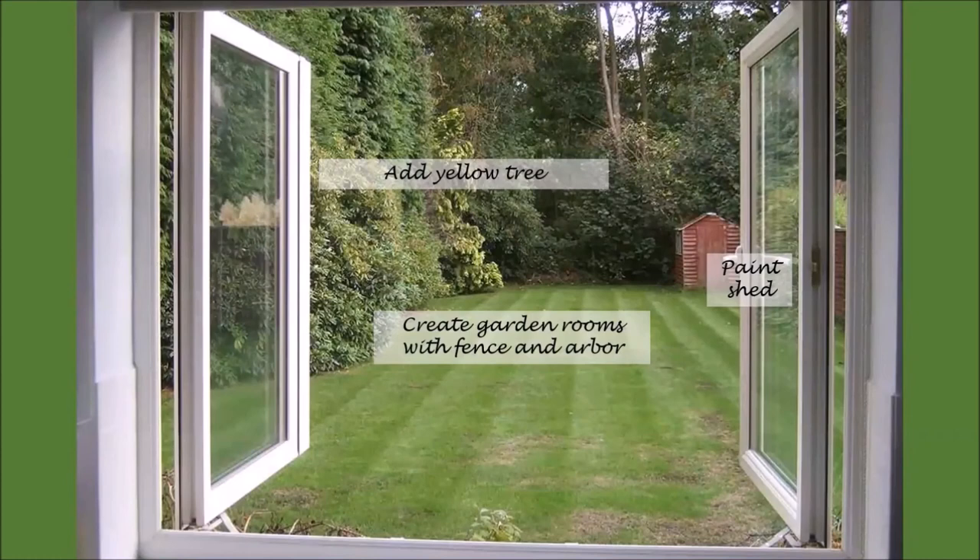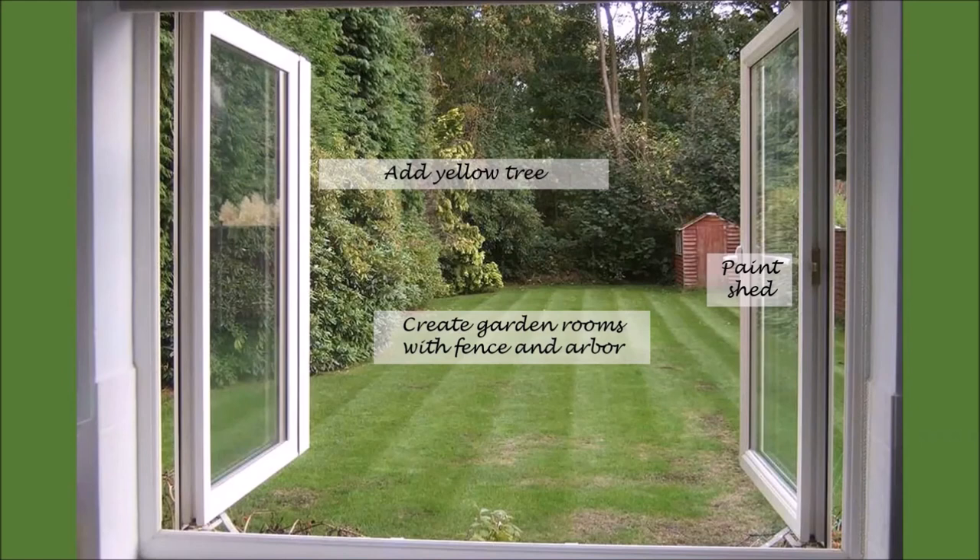Now, how about sketching the view out the window? Again, take a photo and make some notations. We have some new homeowners here and maybe this is one of those cases where someone doesn't want to jump into a full-fledged makeover. So they want to just focus on a few things they could do to add a little color, and maybe non-living elements might be a way to get to that goal a little sooner rather than later. Our notes include creating garden rooms with a fence and arbor, adding a yellow tree in the far distance, and painting the shed.